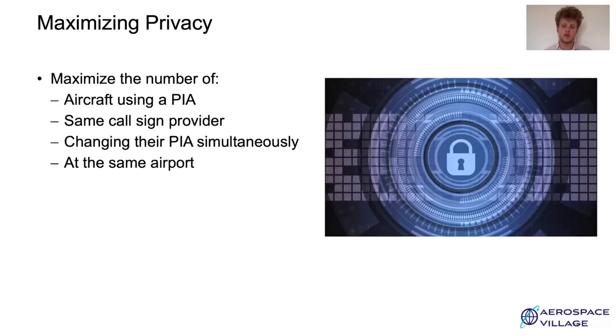In order to maximize the privacy of aircraft using this scheme, we need to maximize the number of aircraft using a PIA and using the same callsign provider, changing their PIA simultaneously at the very same airport. That's a lot of conditions and parameters that can influence the privacy level, and we're going to discuss that in detail.